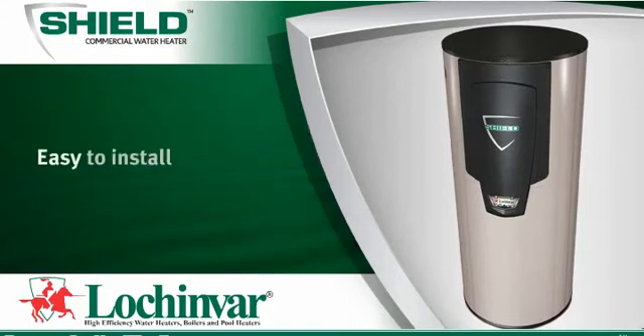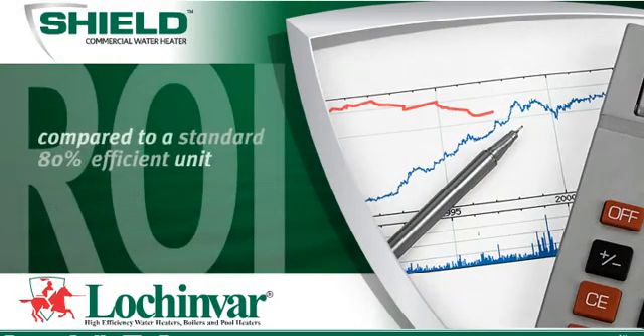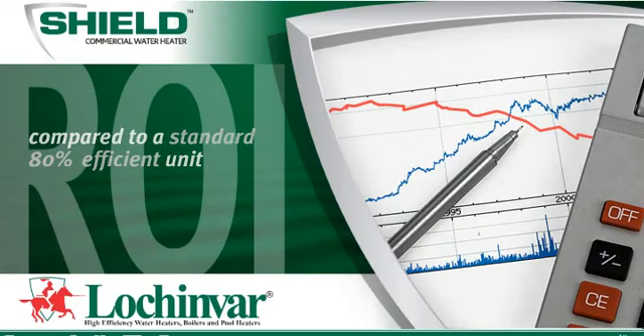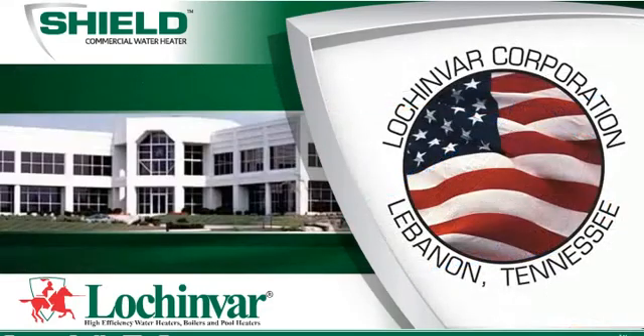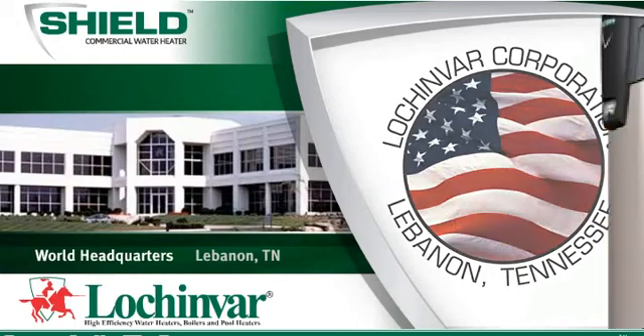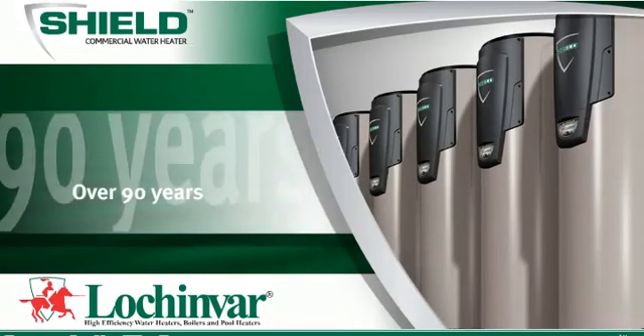Shield is easy to install, and its superior engineering makes it easy to maintain. Your return on investment, compared to a standard 80% efficient unit, is typically less than 18 months. Lochinvar, a family-owned Tennessee-based company, has been the industry leader in water heating innovation and engineering for over 90 years.